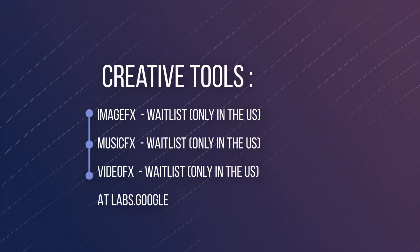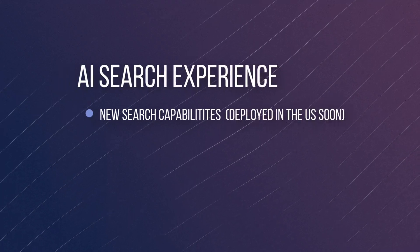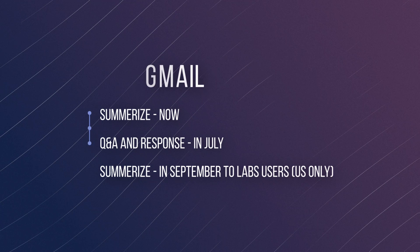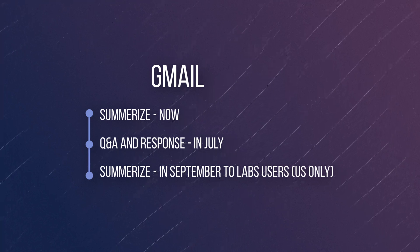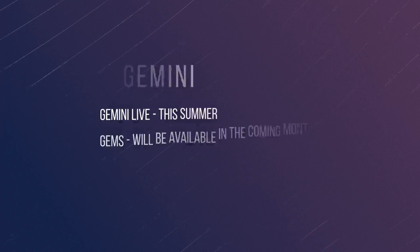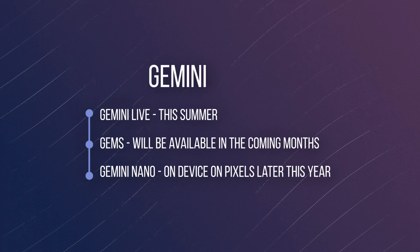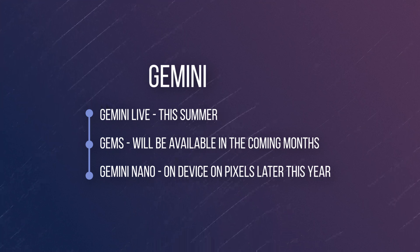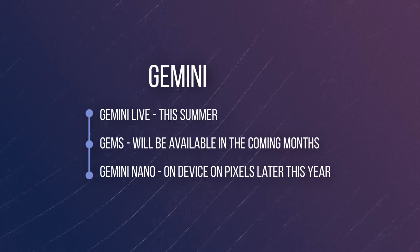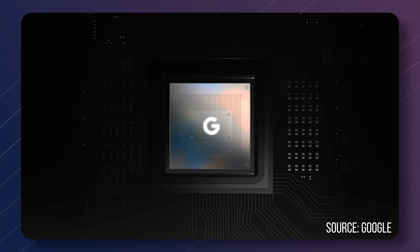As far as availability: image effects, music effects, and Veo are all available only in the US with a waitlist at labs.google. The new search capabilities are going to be deployed throughout the US shortly. The new summarize in Gmail is available now. QA and response in Gmail is coming in July. The more advanced summarization and automation is available in September for Google Labs users. Gemini Live is available this summer, presumably to everybody. Gems will open up in the coming months. Gemini Nano should appear on Pixel devices later this year — it relies on Google's custom Tensor CPU inside the Pixel, so I'm not sure when or if it will appear on other devices.